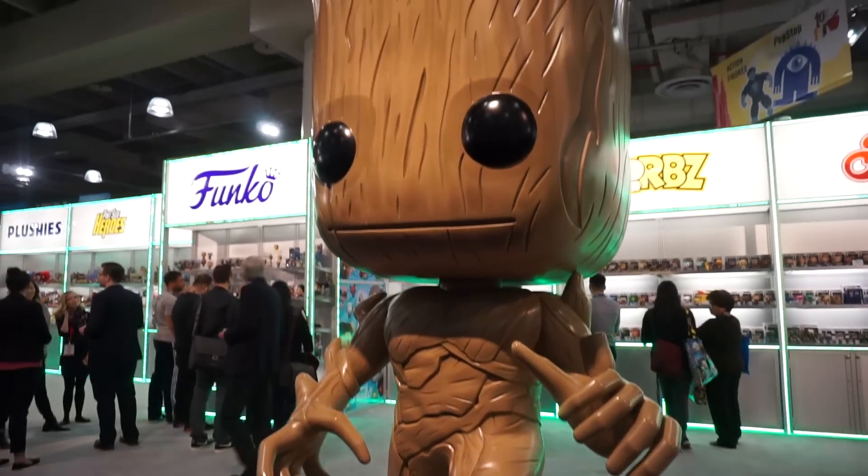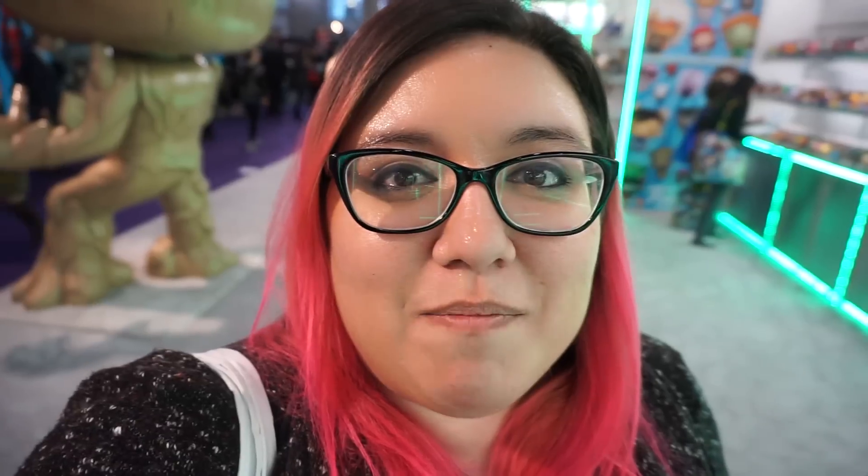I finally made it to the Funko booth. I've been looking for this all day, and as you can see there are a ton of Pops behind me. There are also tons of giant Pops — there's Groot and Eleven back there. They're amazing. I wish I could have giant Pops in my house but it would probably take up the entire room because my apartment is small.